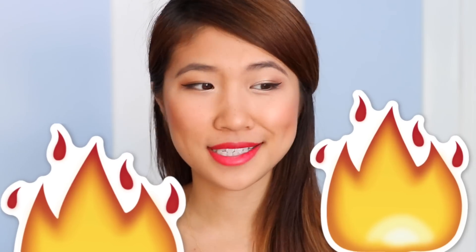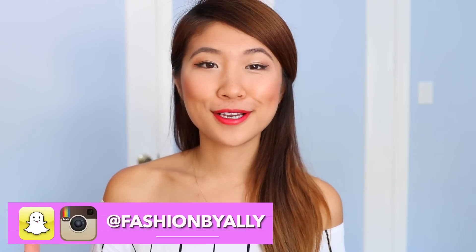Hi everyone, it's Allie! Oh my gosh, it's like over a hundred degrees outside so I thought let's do a summer clothing haul.